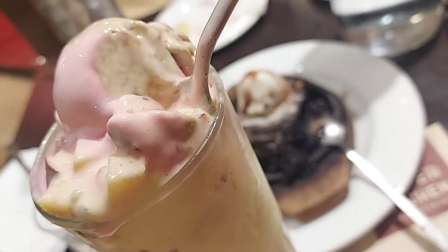Next, we ordered the special faluda. As per the Google reviews, this was a must-try, and I must agree and give it a 5 on 5.